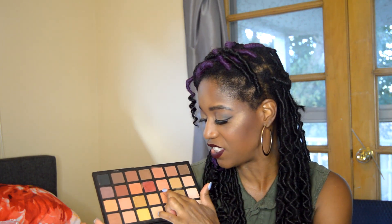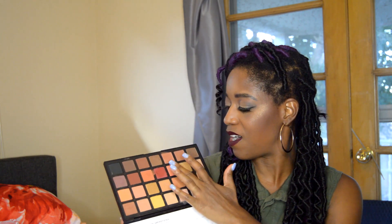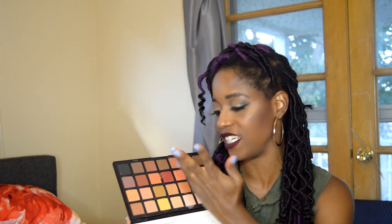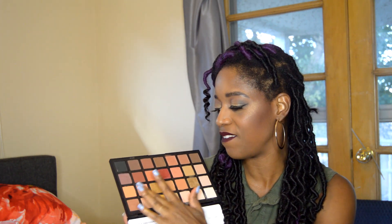I did notice one exception: the shimmer shade Peach — when I dipped my finger in it, it's dry right off the bat with barely any pigmentation. But the rest of the shimmers are not like that. This shimmer called Brick is probably my favorite color — look at that pigmentation! All the shimmers are very soft, and the mattes are very buttery and pigmented.